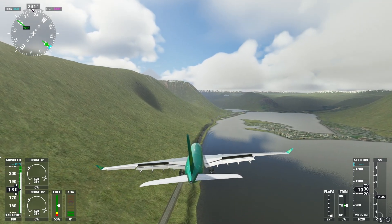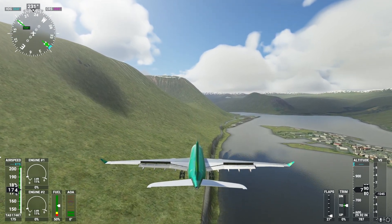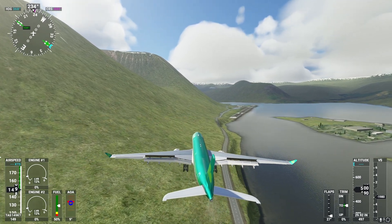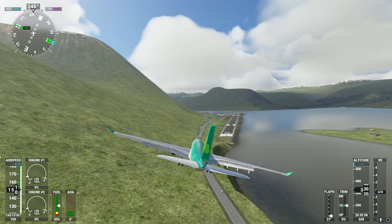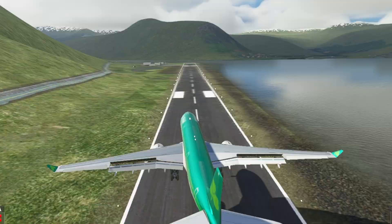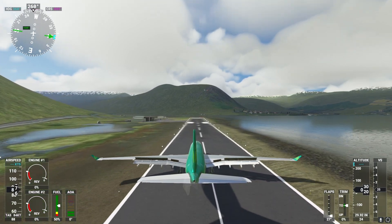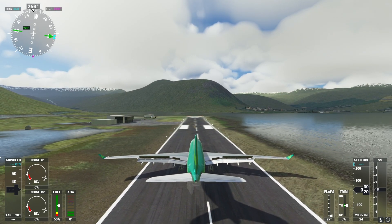We're coming in a little bit fast, we've got to slow down. Looking good — oh no, bad landing. That was not butter at all. Max brakes — hey, we stopped! Guess we gotta move on to the next plane.